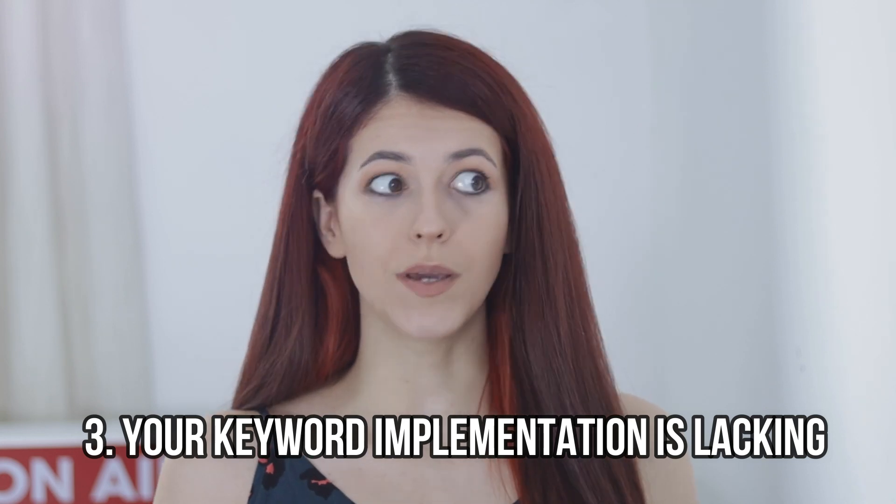Or perhaps the reason is number three: your keyword implementation just hasn't been great. Maybe you chose the right topics and the right keywords, but then you didn't include them in your blog post strategically. Let me help you strategically brainstorm blog post ideas that will start generating organic traffic for you. This is how to find keyword ideas that are easy to rank for.